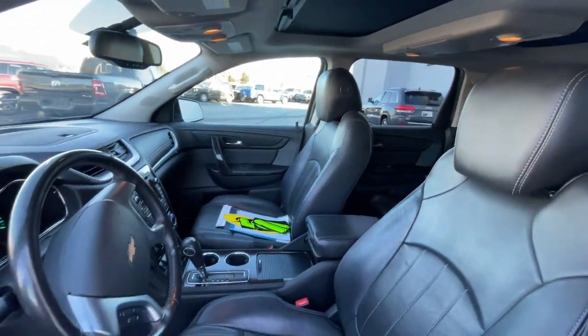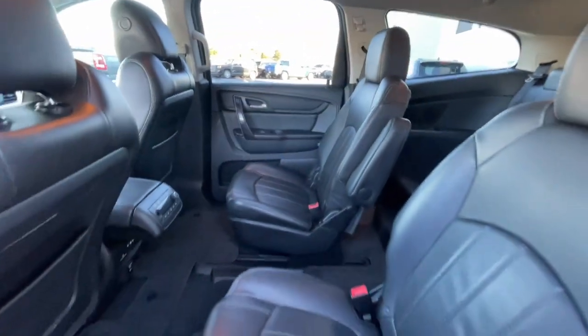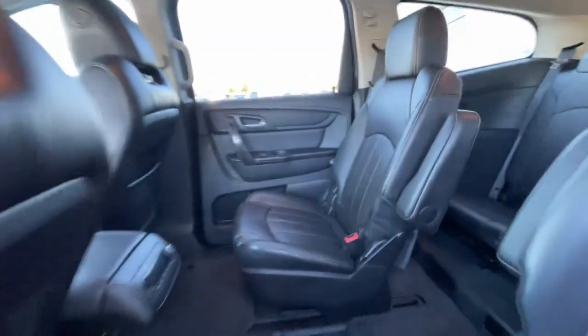Heated steering wheel, heated and/or cooled front seats, navigation system, keyless entry, heated driver's seat, third row seat, sun/moonroof, remote engine start, woodgrain interior trim.